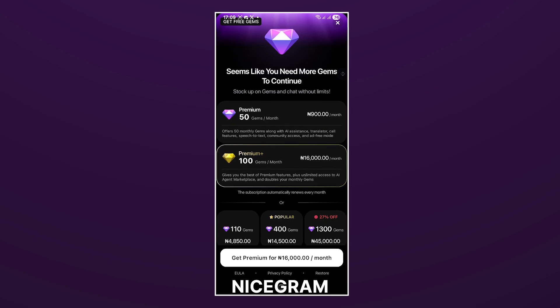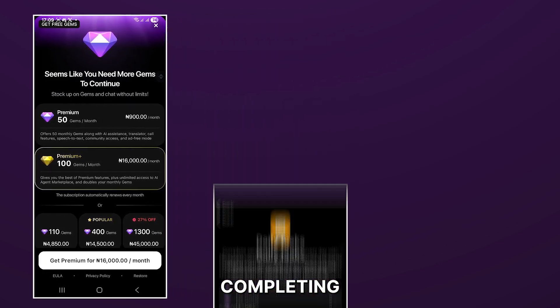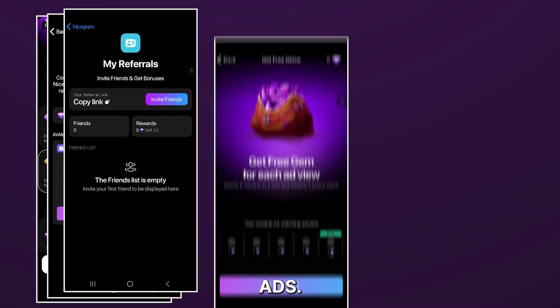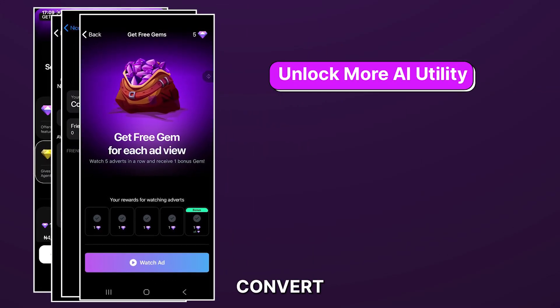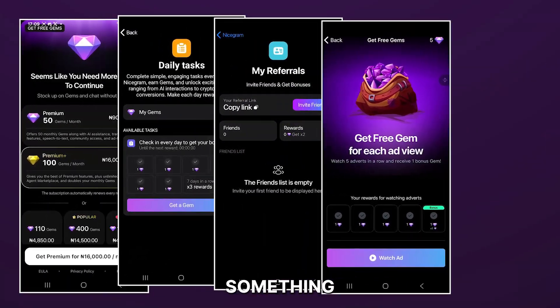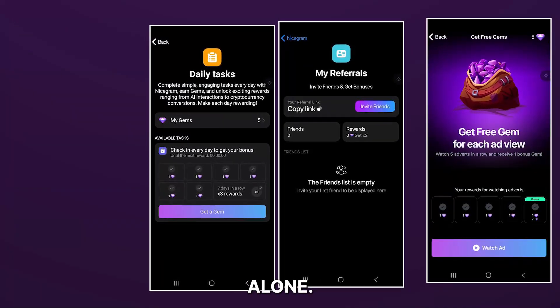Finally, let's look at the Gems feature. This is a gamified way to use Nicegram and start earning valuable currency. By completing simple tasks like inviting your friends or watching ads, you can earn Gems which unlock deeper access to the AI chatbots, and you can even convert them to withdrawable cryptocurrency. This is something Telegram does not have. And with these three features alone, Nicegram is clearly the winning app.